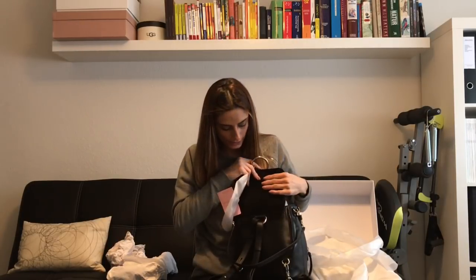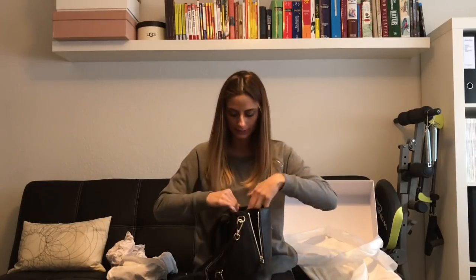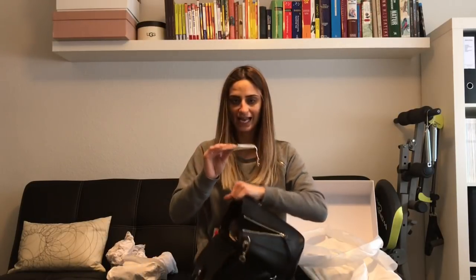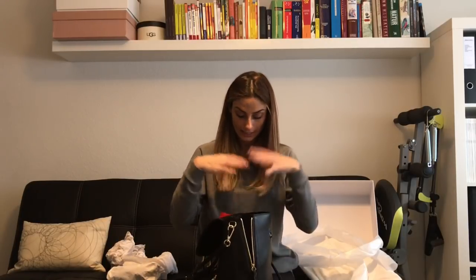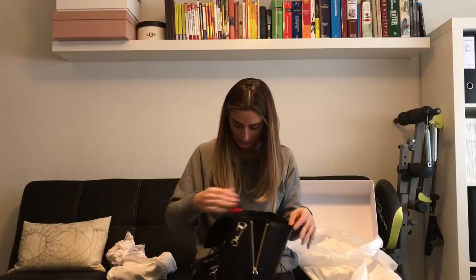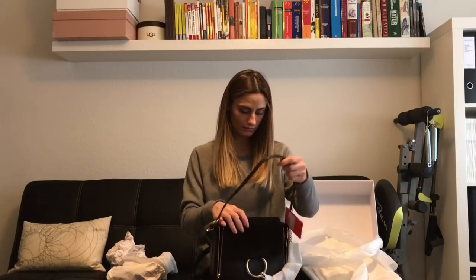Inside there's one zipper compartment and one flap pocket. There are no pockets on the back, so you really just have this main opening, the zipper compartment, and the flap. It also comes with tags and care instructions. It's not a huge backpack — it's roomy enough, but not enormous.